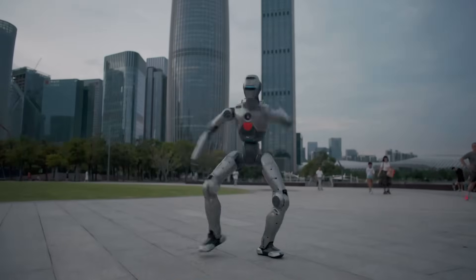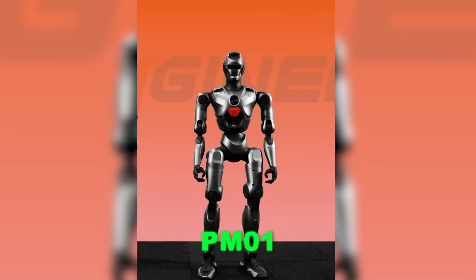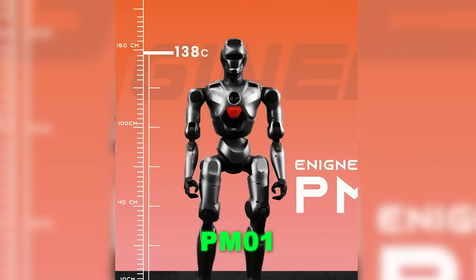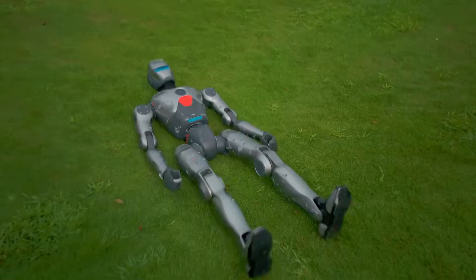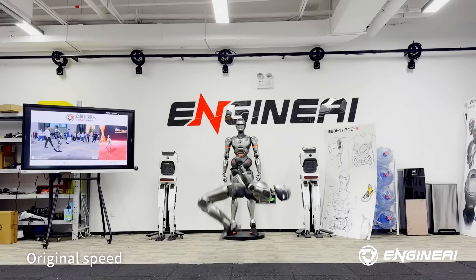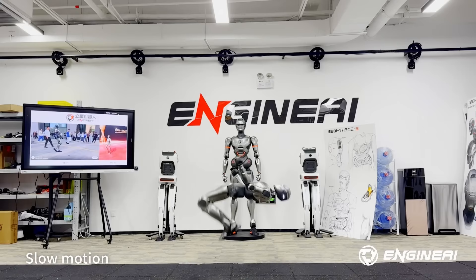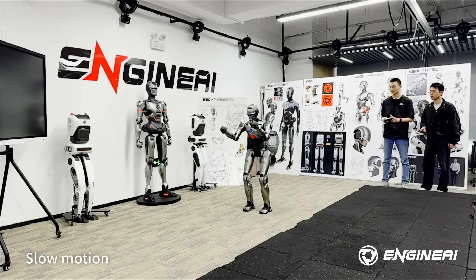In December 2024, Engine AI launched the PM-01. Shorter at 138 centimeters and 40 kilograms, it introduced hot-swap batteries, dual computing systems — Intel N97 Plus NVIDIA ORAN — and speeds up to 2 meters per second. In February 2025, it landed the world's first humanoid front flip using reinforcement learning trained in NVIDIA Isaac Gym.